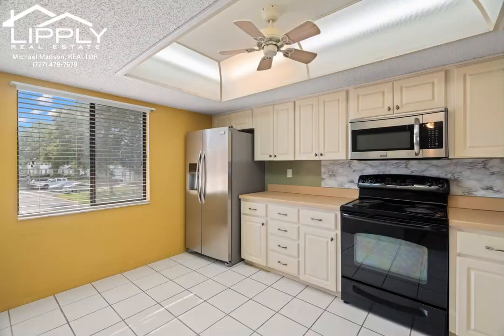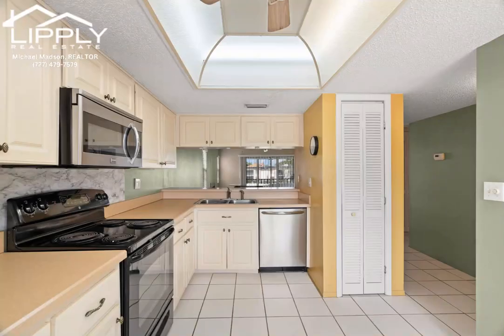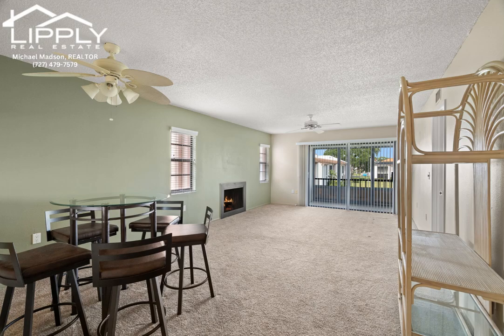The oversized primary bedroom with two walk-in closets provides ample storage and comfort. The kitchen, boasting plenty of counter space, is perfect for culinary enthusiasts to whip up delicious meals.